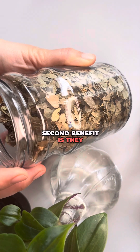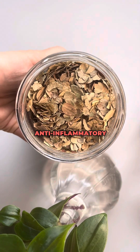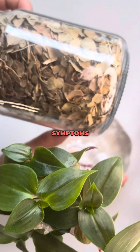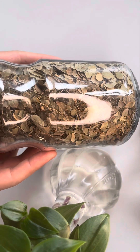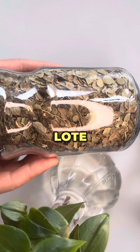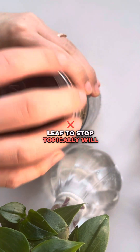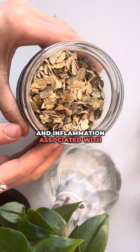The second benefit is they are filled with anti-inflammatory properties. These anti-inflammatory properties can help to reduce inflammation and also reduce symptoms of inflammatory conditions like asthma, arthritis, and IBD. Drinking loat leaf tea or applying loat leaf extract topically will help to reduce pain, swelling, and inflammation associated with these conditions.